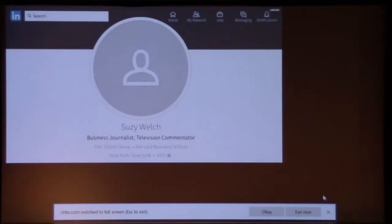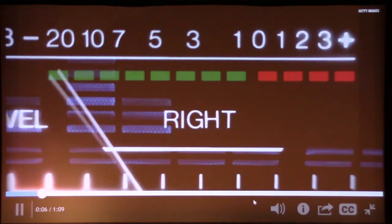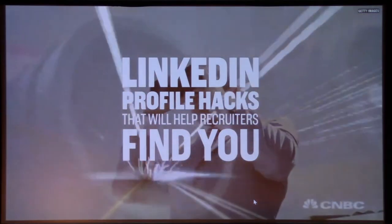We know you have to be on LinkedIn to get a job today. But how do you get recruiters to come find you? These are the best ways to amplify your profile to get the attention of recruiters.